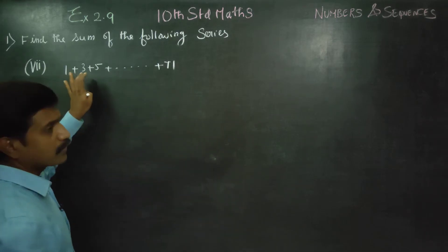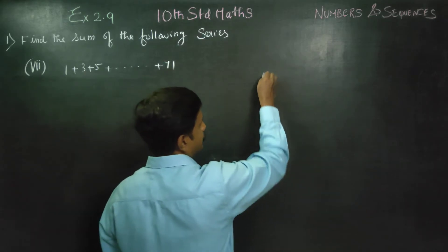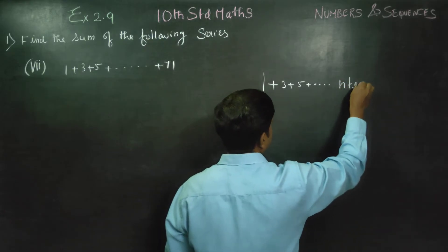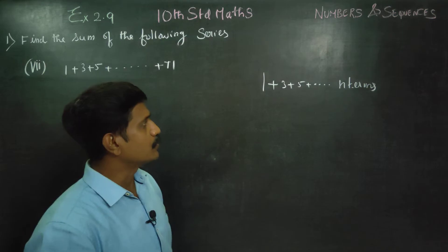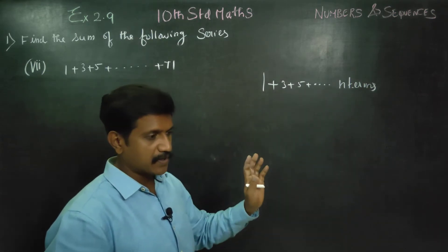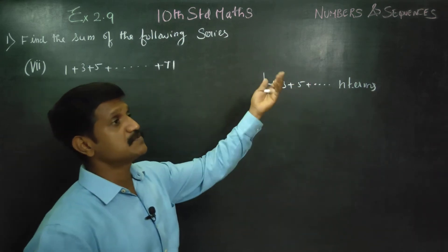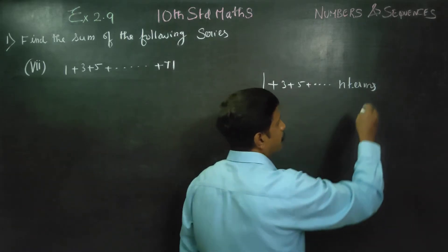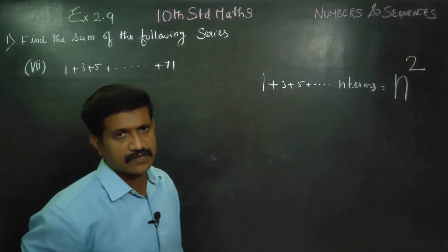For odd numbers, the sum can be done for various numbers of terms — 10 terms, 20 terms, 30 terms, 40 terms, 45 terms, 50 terms, 52 terms, 55 terms. That means, how many terms can be summed? This is the formula — it is very simple.